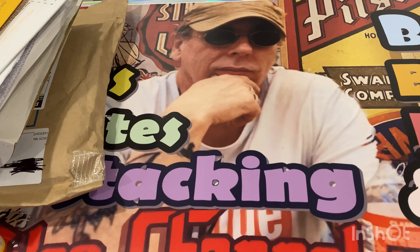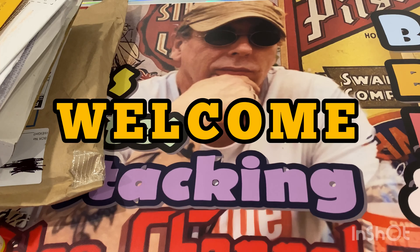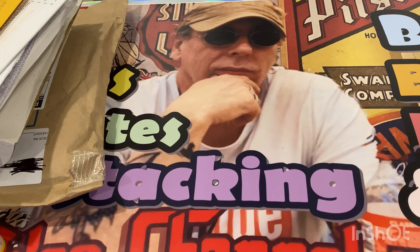Hey guys, it's David from the Collectibles Channel. Welcome to my channel if it's your first time here. If you're a returning viewer or subscriber, welcome back. Today we're going to have a look at what I got in the mail during the week.